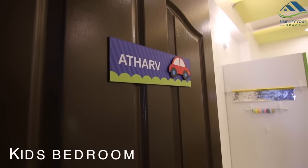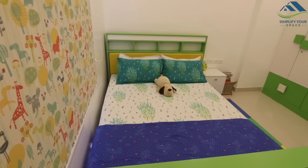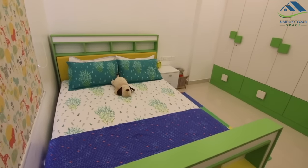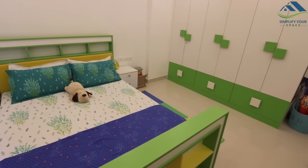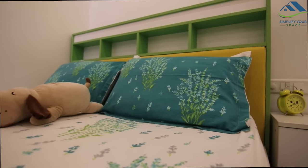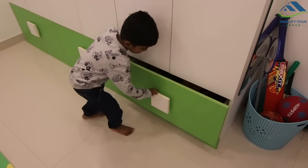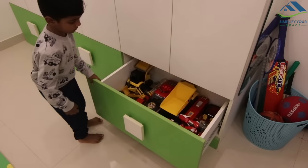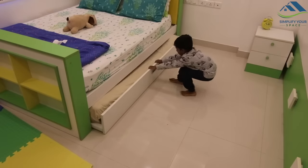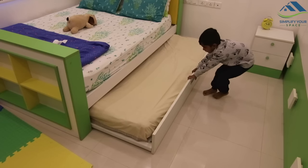Now let's move to my son's room. This is a very cozy and well-lit room. We wanted to give it a soothing effect, so we chose a yellow, green, and white theme. Below the wardrobe we have made jumbo drawers for toy storage. This room has a screen bed with a trundle for extra sleeping space.